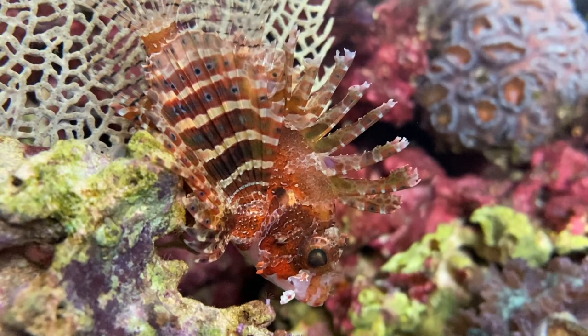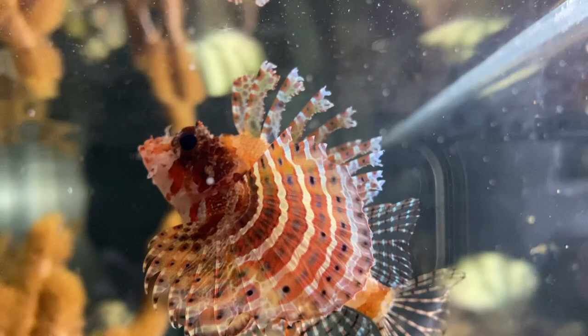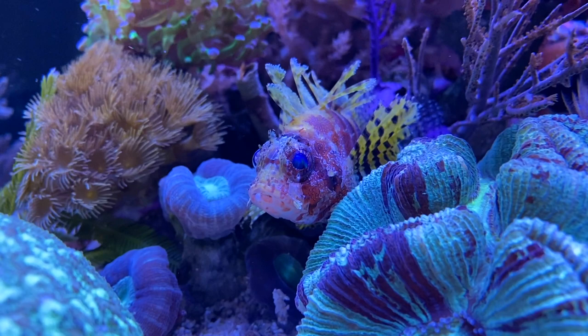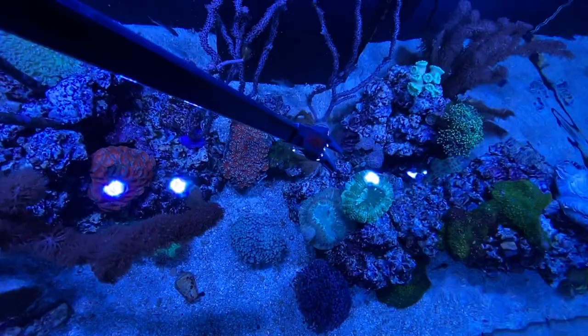The 18 venomous spines spread over the body contain the poison. However, lionfish do not use them for hunting. They protect themselves from enemies and put up the deadly fins in case of danger. Everyone who has ever been stung has told me how incredibly painful it was.